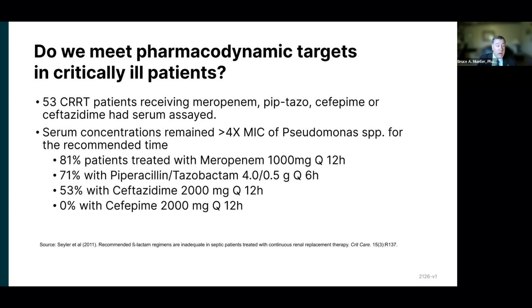What they found was something I think is sad, because they dosed pretty aggressively. Only four out of five patients getting meropenem — a gram every 12 hours — achieved the pharmacodynamic target. Only about two-thirds with pip-tazo hit the targets. Only half the patients with ceftazidime, and nobody getting two grams of cefepime every 12 hours actually hit this aggressive pharmacodynamic target. Now, that's a pretty aggressive target, and probably more aggressive than you'd want to be, but in the ICU with resistant organisms, you want to be pretty aggressive with your antibiotics. To answer your question, we're not very good about it — and if we did this study again today, I bet we'd get the same results.